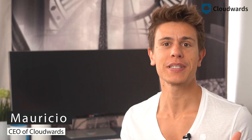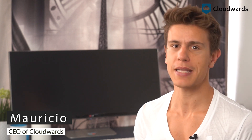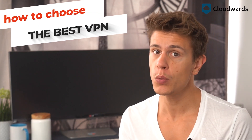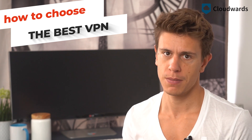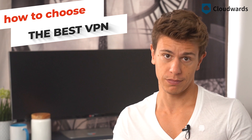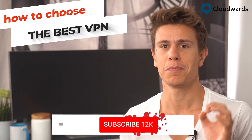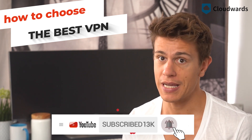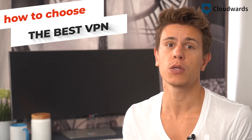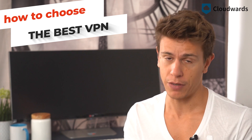Hello and welcome to this latest video by cloudwoods.net. My name is Mauricio and over the next few minutes I'm going to show you how to choose the best VPN for you with just a few easy steps. Before I get to that, please let me remind you of both the thumbs up button as well as that big bell right below this video, in case you'd like to show your appreciation and get to watch more videos like it just when they come out.